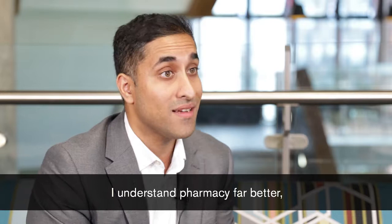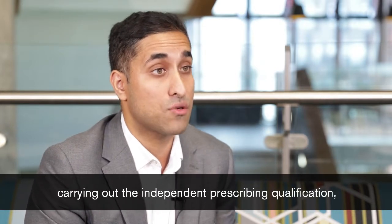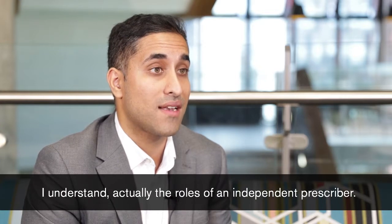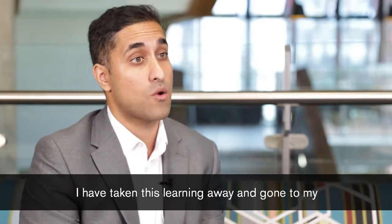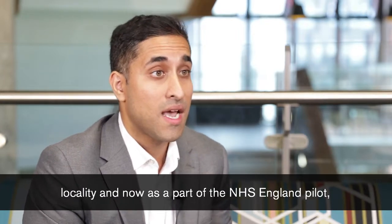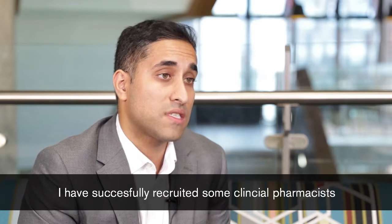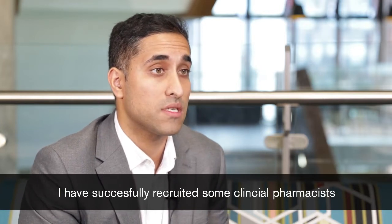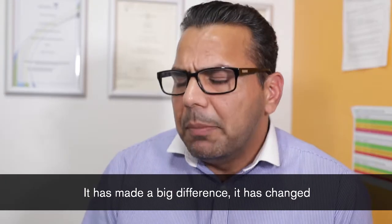Having undertaken the clinical diploma I understand pharmacy far better than before I started. By carrying out the independent prescribing qualification I understand the roles of an independent prescriber. I've taken this learning away and gone to my locality, and now as part of the NHS England pilot I've successfully recruited some clinical pharmacists to be employed by our clinical commissioning group. It has made a big difference.